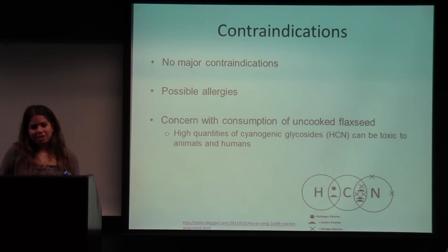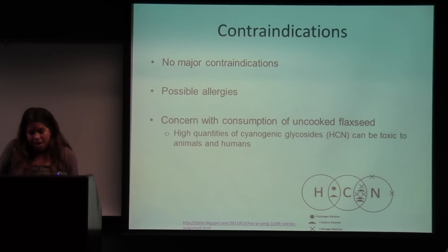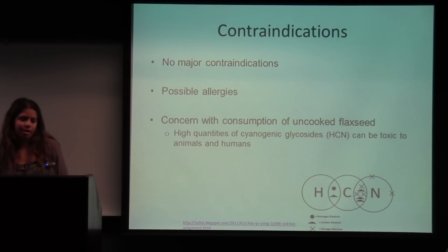There are no major contraindications of flax and minimal risk with consuming it. However, there is a possible allergy — if you have previous allergies to seeds or nuts, you should consult a doctor before consuming flax. It was a big part of the Mediterranean diet and is generally viewed as safe. There is some concern with consuming raw flax seeds because they have a high content of cyanogenic glycosides, which are toxic to animals and humans. However, flax seeds sold in stores are generally cooked, so they are safe to use.